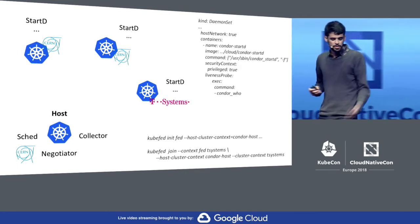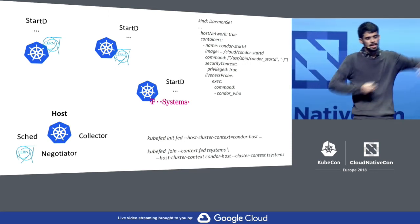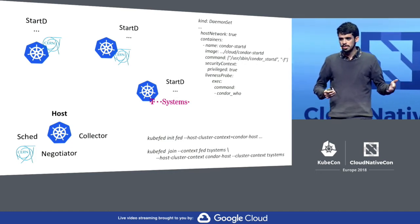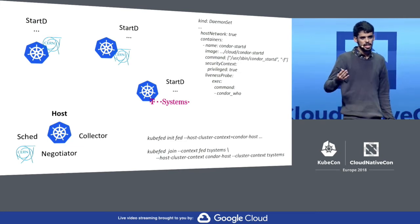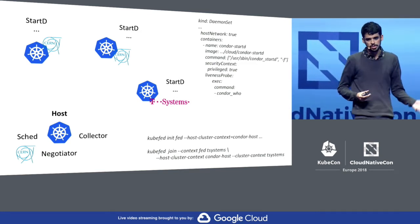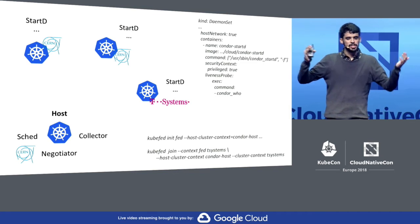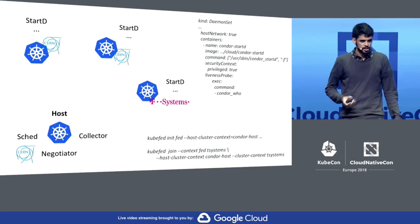Here you can see at the top right corner a resource definition — it's a daemon set. What it actually does is describe our startd container. As you know, with a daemon set the Kubernetes control plane makes sure that every single node in the cluster runs a replica of it. So we're basically turning the nodes into HTCondor nodes that are able to run actual production workloads. You have a single resource, and as you deploy it at the federated level, the control plane will make sure that every single node in all the underlying clusters has this replica running.